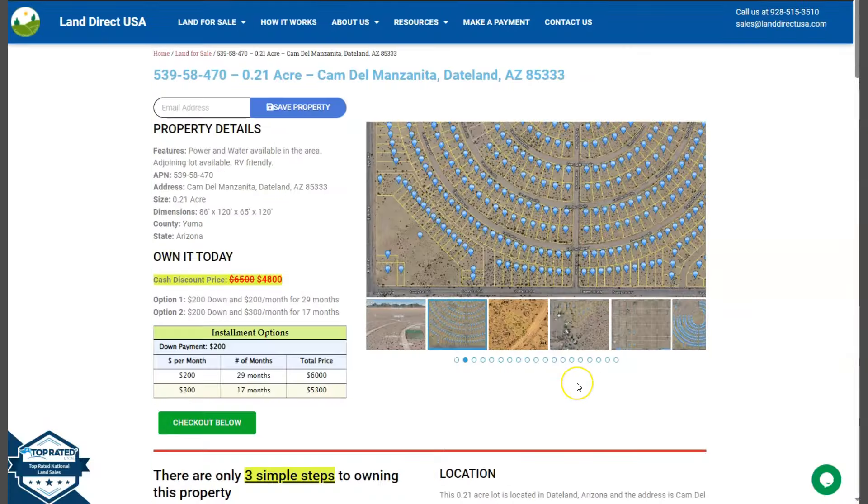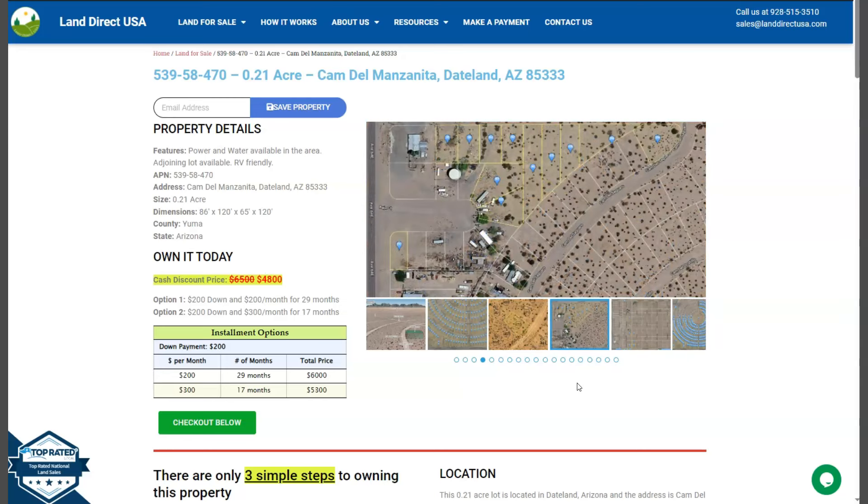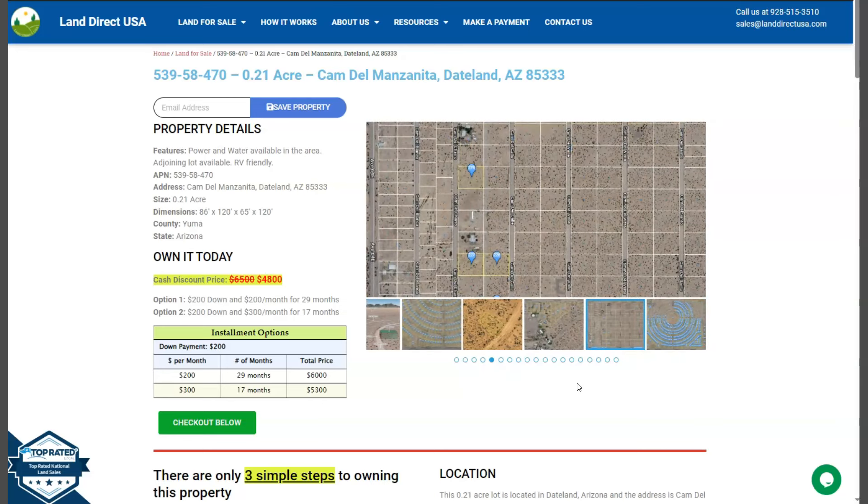If you're interested in this lot, it's available at LandirectUSA.com with a cash discount price of only $4,800. We offer seller financing with no credit check required. You just need to fill up the buyer's application form and put in a down payment of only $200 to reserve the lot.